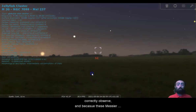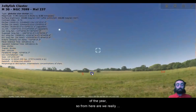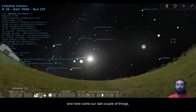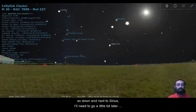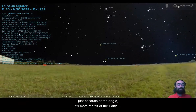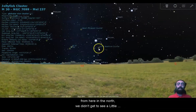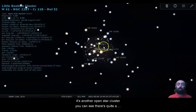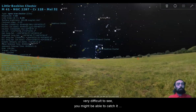Because these Messier objects were spotted all throughout the year by Charles Messier in France, some of them are only going to be visible at certain times of the year. So from here, we're really going to cheat by getting rid of the atmosphere entirely. Down next to Sirius, I'll need to go a little bit later into the day to get Sirius into the sky, just because of the angle — it's more the tilt of the Earth from here in the north. We didn't get to see the little beehive cluster M41 in the last video. It's another open star cluster — you can see there's quite a bit of space between the stars. That's M41, down in Sirius. Very difficult to see — you might be able to catch it at this time of the year.